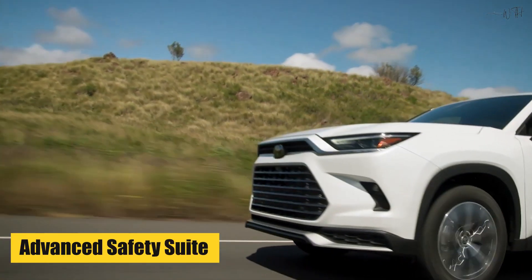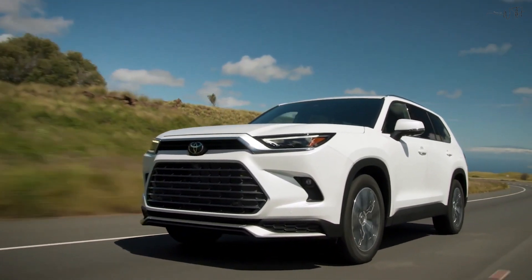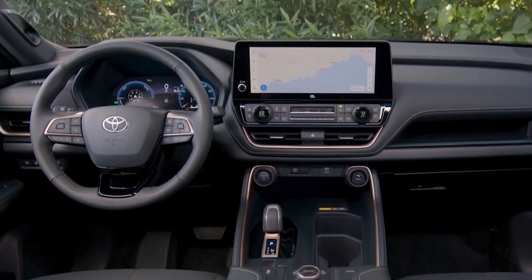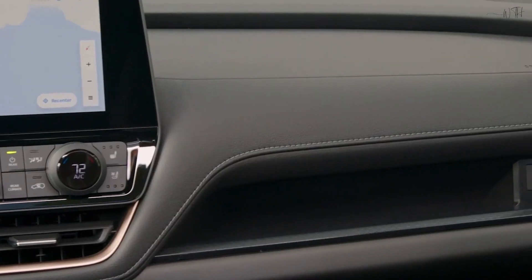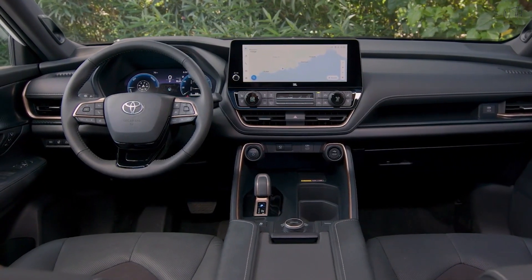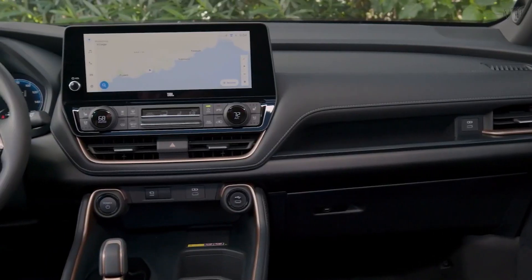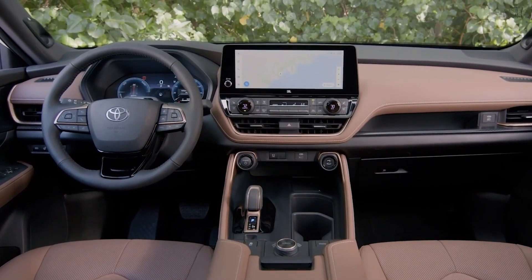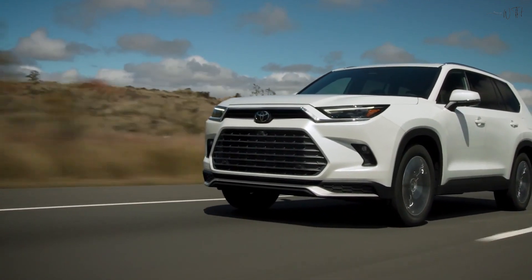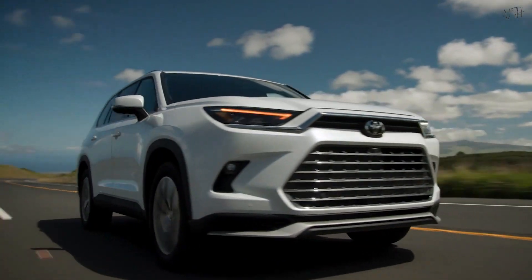Advanced Safety Suite: Toyota's Safety Sense 2.5 Plus comes standard, providing a comprehensive suite of safety features like pre-collision system, lane departure alert and more. Hybrid Powertrain: The Highlander offers an efficient hybrid powertrain option, combining a gasoline engine with electric motors for better fuel economy and reduced emissions. All-Wheel Drive: Available all-wheel drive ensures enhanced traction and stability, providing confidence in various driving conditions.